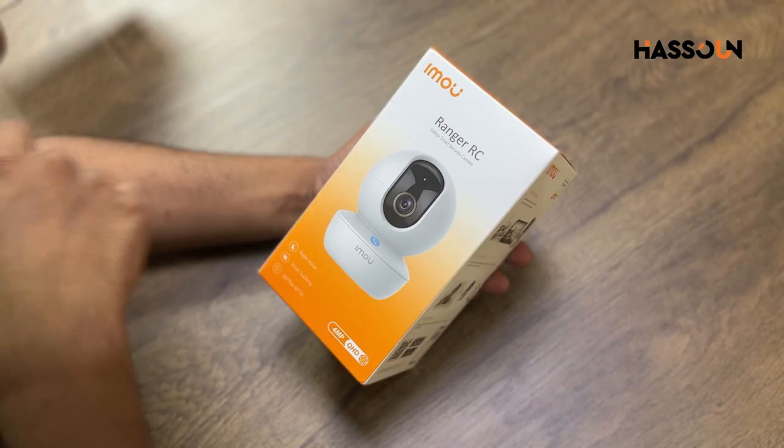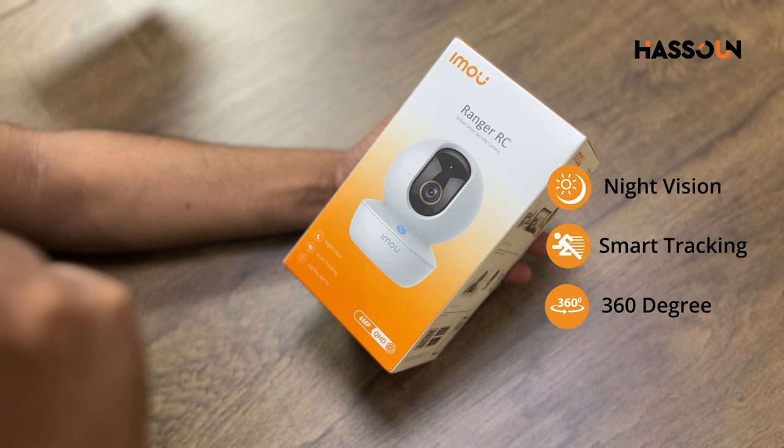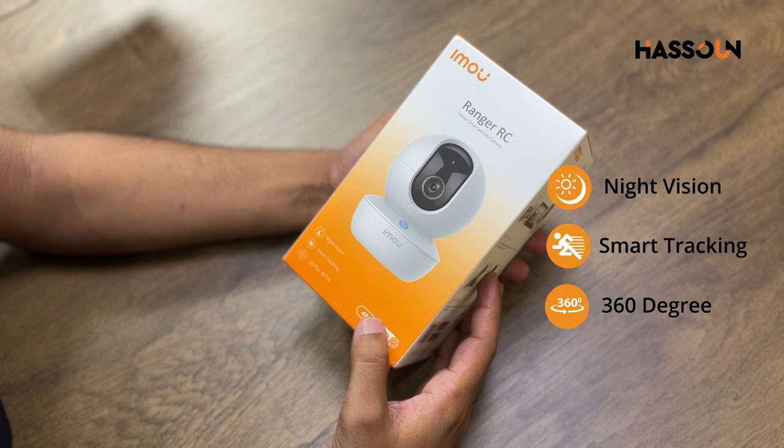So here in the Ranger RC, you get a calling option. If you want to make a call to the mobile phone from the camera, you just simply press it and you're good. The Ranger RC also has premium features: night vision, smart tracking, and pan-tilt up to 360 degrees. This variant is available in 4 megapixel and also in 2 megapixel, so you can choose as per your requirement.